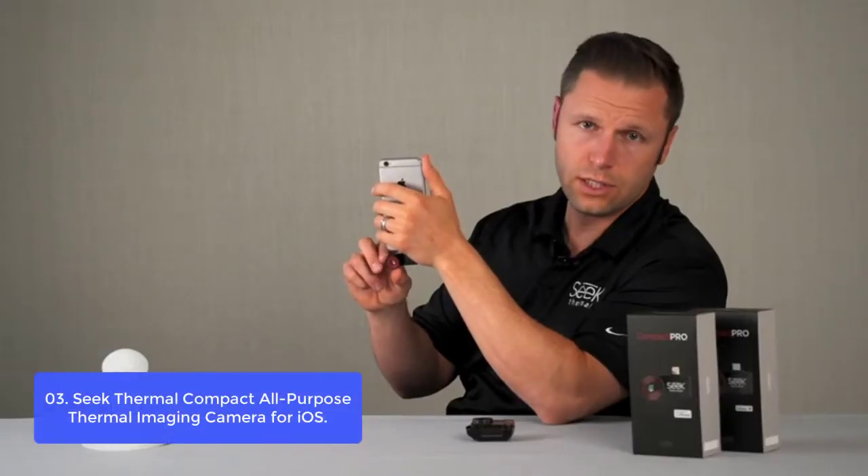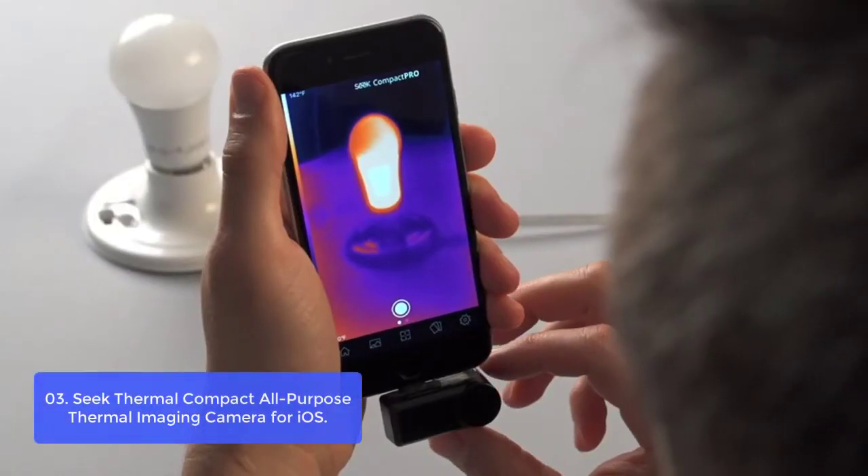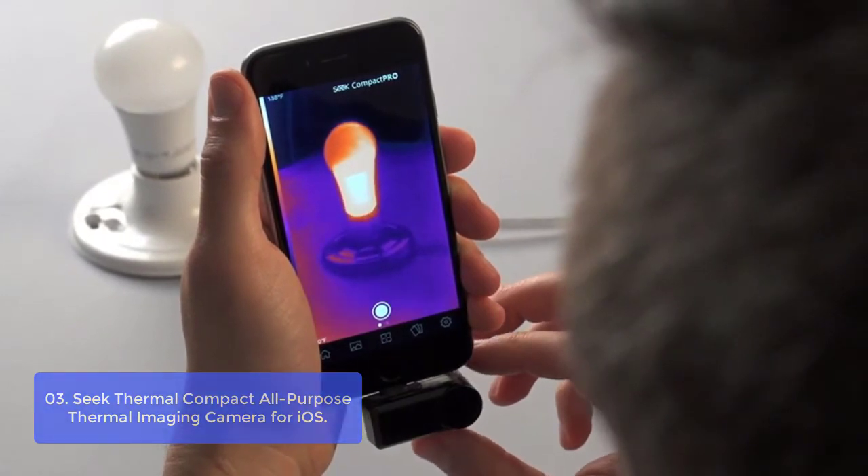Compatible with iPhone XS Max, iPhone XS, iPhone XR, iPhone X, iPhone 8 Plus, iPhone 8, iPhone 7 Plus, iPhone 7, and more.